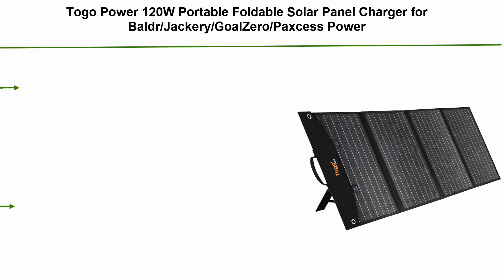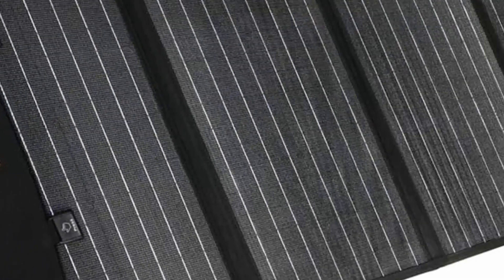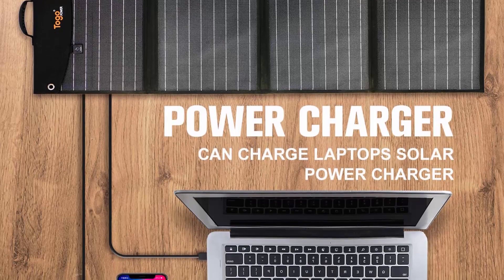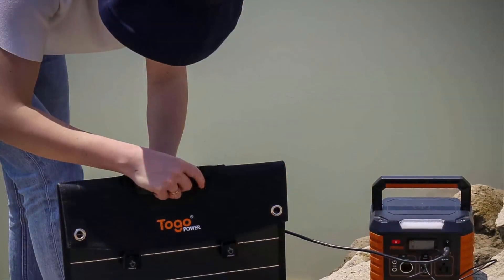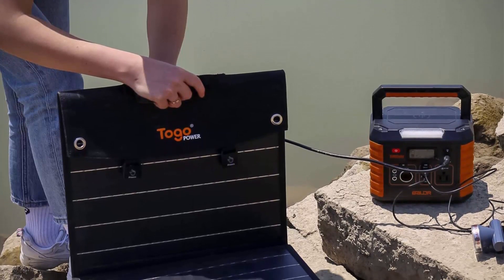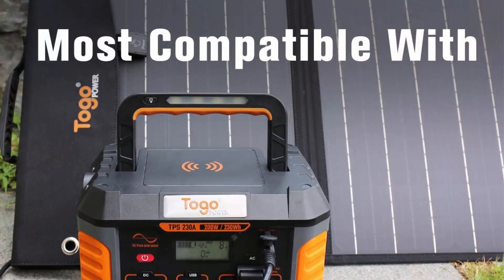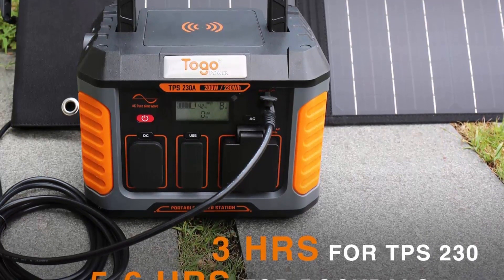Top 9: Togo Power 120W portable foldable solar panel charger for Baldr, Jackery, Goal Zero, and Paxis power station generators, with dual USB ports and 18V DC output for RV, boat, laptop, tablet, iPhone, iPad, camera, and lamp. Compatible with Baldr, Jackery, Goal Zero, and Paxis; with your own adapter it can also be used with Nexpow, Rockpals, Suaoki, and FlashFish, as well as mobile phones, power banks, tablets, and laptops. It features 120W monocrystalline solar panel with up to 23% high conversion efficiency.